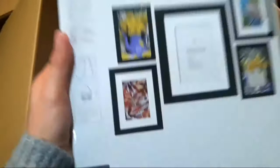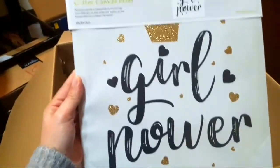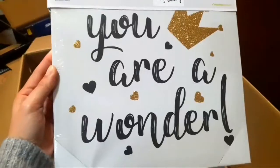Kailangan ko ng relo. Tapos, it's photo frames for 5 pieces. Nag-sale din kasi kaya ito kinuha ko. Tapos, itong glitter canvas. Diba? Pang-decorate lang. 'You are a wonder.' Pineapple. Kumuha ka ng mga paintings. Mura lang ito, guys.